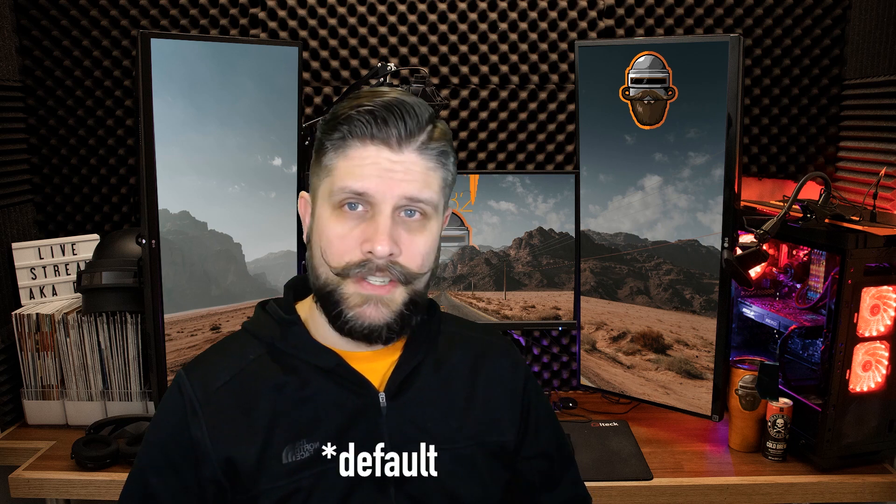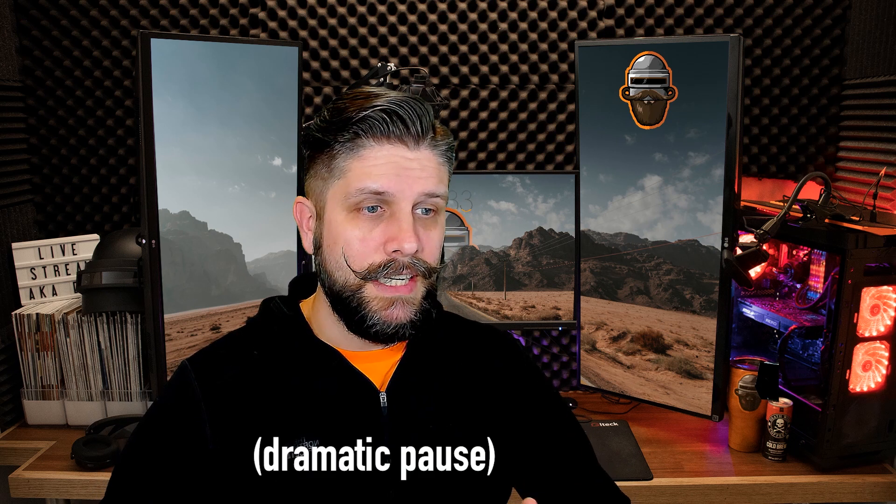I personally use Streamlabs OBS, also known as SLOBS, and if I quickly turn off the two filters that I have on my video, you can see a big difference. This is standard — this is what my Logitech C930 looks like. I'm going to turn them back on, which is color correction and sharpness. That's just the software, and I should also mention it's free. If you'd like to see my specific settings, jump to here in the video.